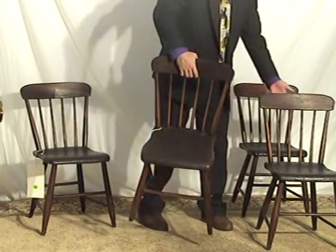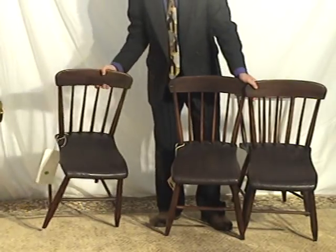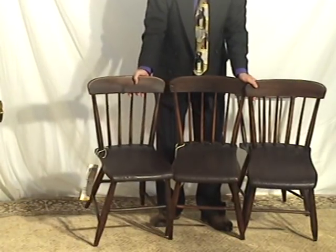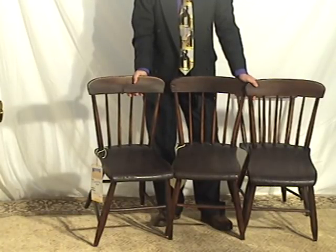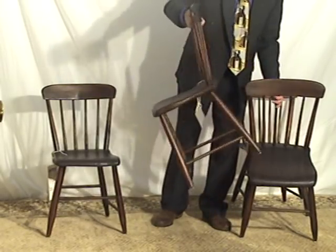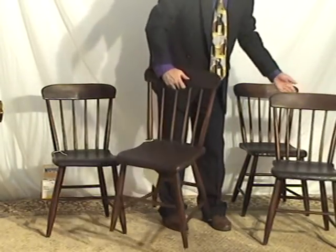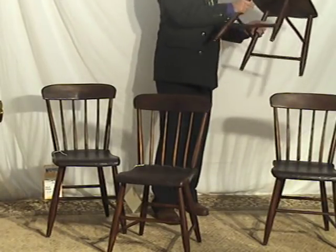Still, obviously, the consistency of the patina and their appearance is just obvious. It's an old, intact set. It's been well kept — all of them quite sturdy and very well made.